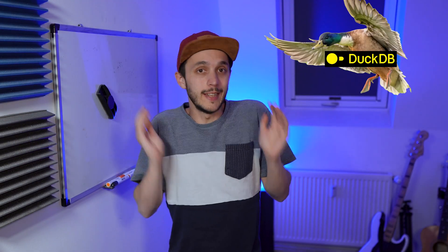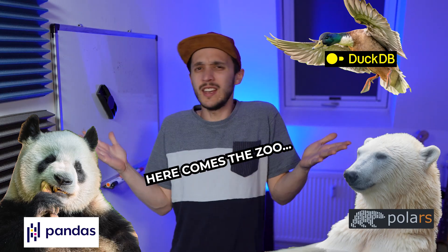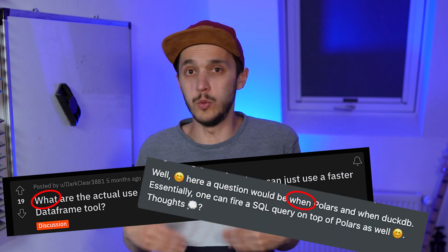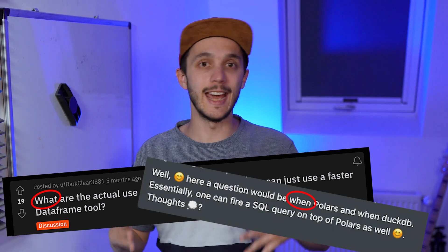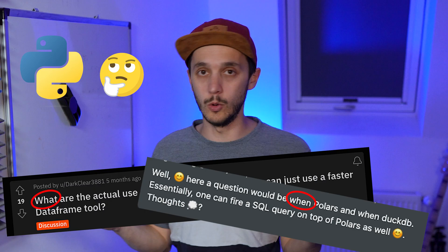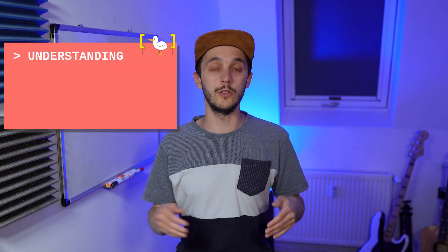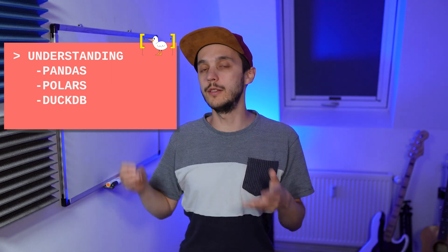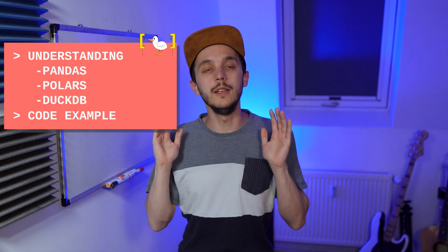So why would you need DuckDB when you've got the Python libraries like Pandas and Polars? How is that useful? A lot of Python people are asking themselves why and when would they even use a database like DuckDB within their Python workflow. In this video, we'll understand what are the main features of Pandas, Polars, and DuckDB and what each one brings to the table. And yes, there will be code and benchmarks. So are they enemies or lovers? They are lovers!